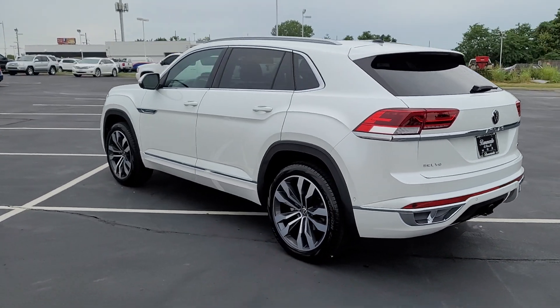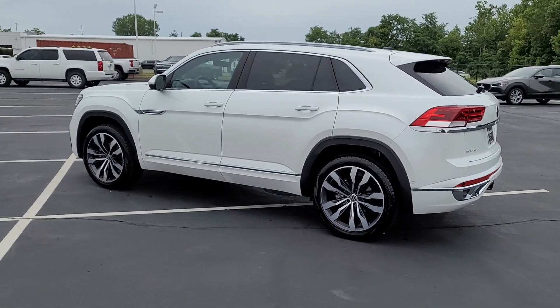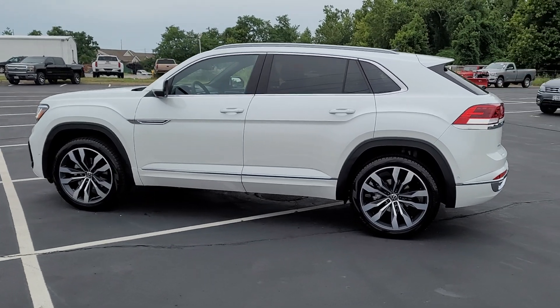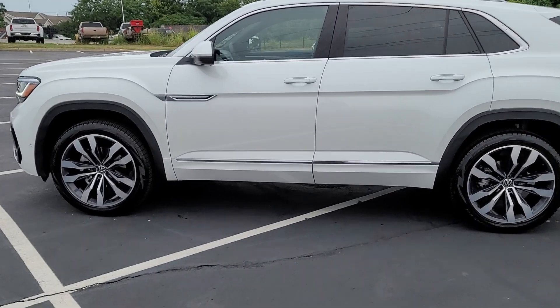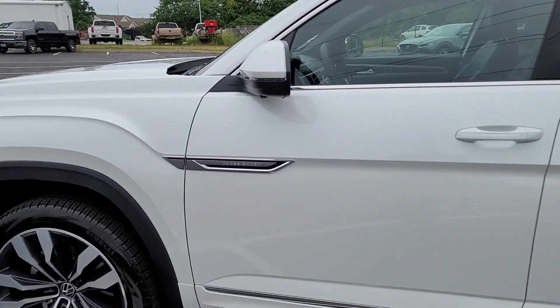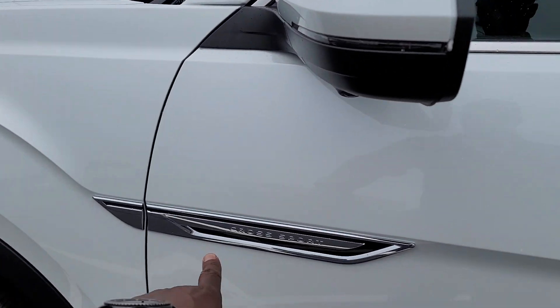This also has a panoramic sunroof, adaptive cruise control, lane assist, blind spot monitoring, autonomous emergency braking, and rear cross traffic alert, as well as the power lift gate. It says Cross Sport right here on the flare badge.